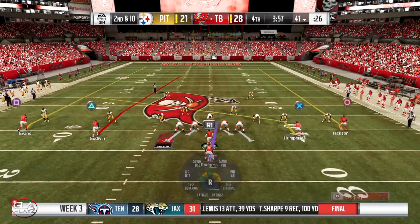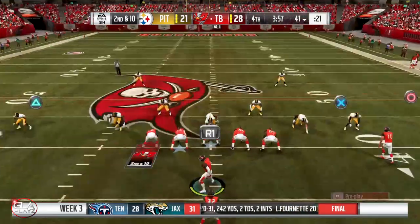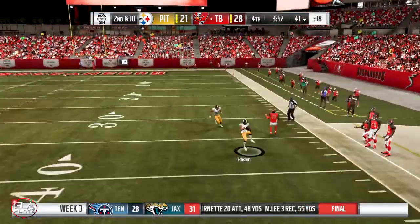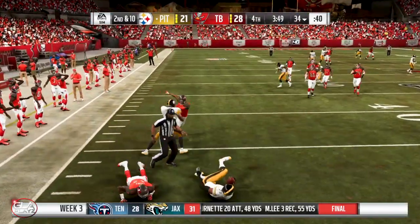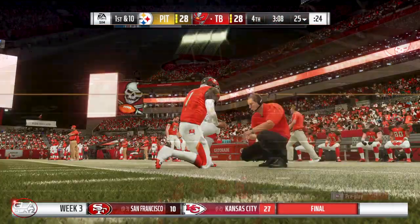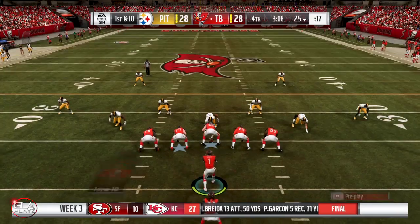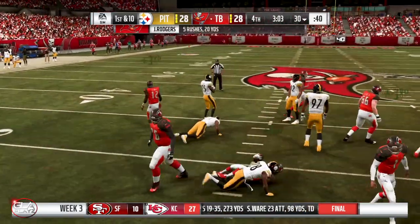After a couple of scores, we're currently leading 28-21 with about 4 minutes left in the 4th quarter. Sean Jackson is going to be picked off — it's going to give Pittsburgh a chance to come back in this game. Not a smart throw by me. Pittsburgh was able to score, so now we are currently tied 28-28. We have 3 minutes left and we need a game-winning drive or at least get into field goal range.